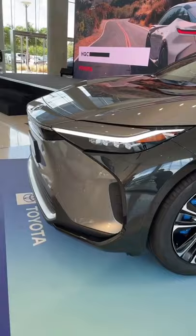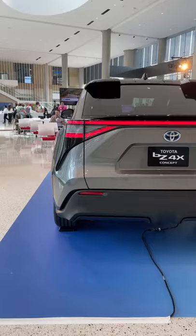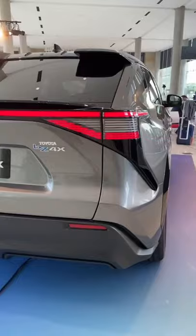The headlights look really cool — they almost give a sort of Supra vibe. On the side, the styling really reminds me of the Toyota RAV4. But at the back, the taillights look extremely unique. I think the BZ4X looks properly futuristic.